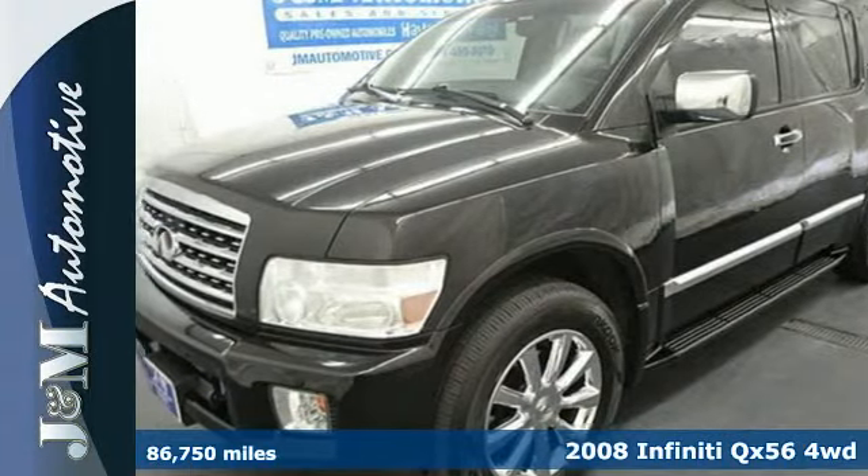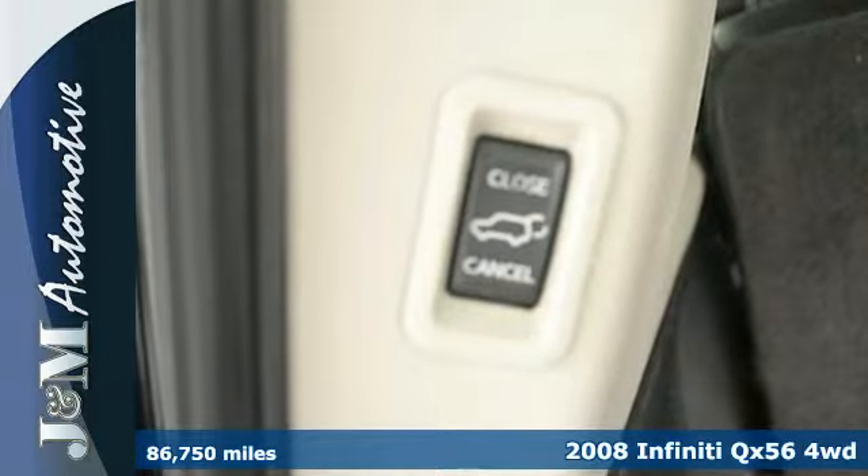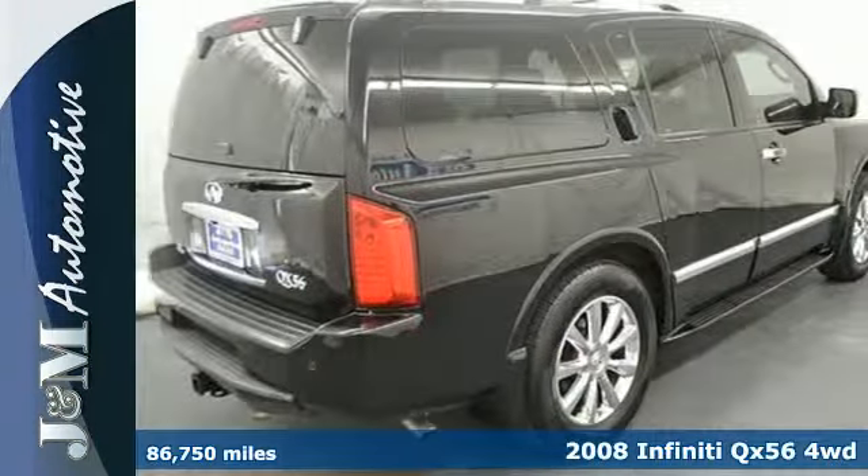Here's a 2008 Infiniti QX56. A great looking luxury vehicle, this Infiniti has running boards, a chrome grille and rear step bumper.